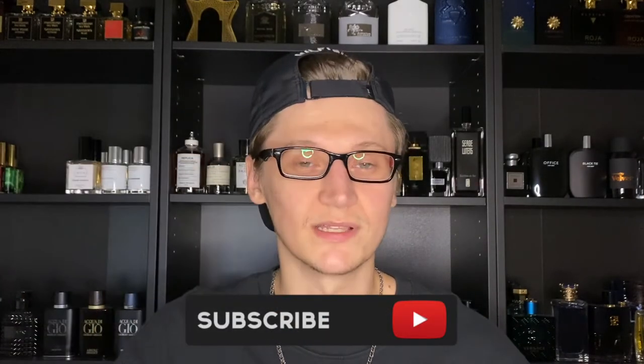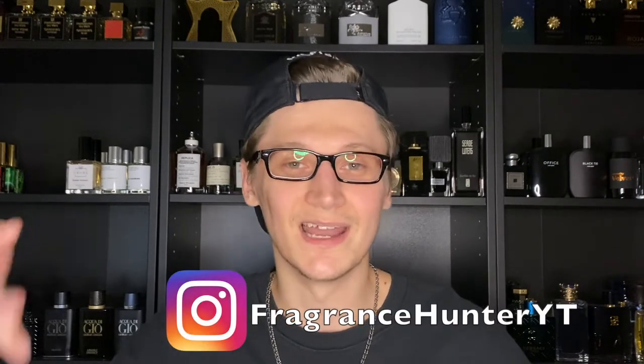In today's video I'm going to bring you guys a new niche house that hasn't really been talked about whatsoever from what I've seen, and that house is Herve Laurent. I have three fragrances from this house we'll be discussing today. Hey, what's going on guys, Hunter here — welcome back to my channel. I make fragrance related content, so if you love fragrances please hit the subscribe button down below.